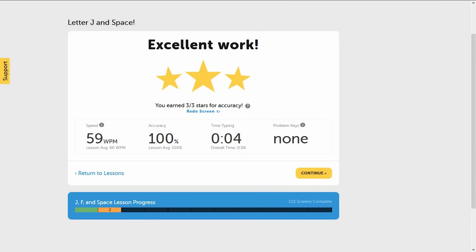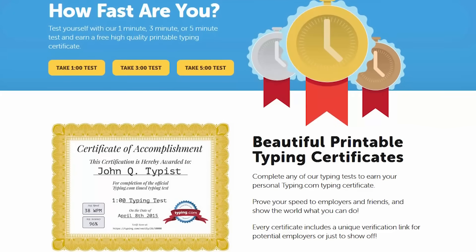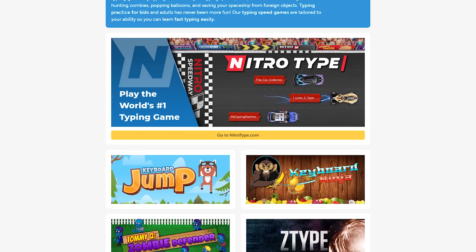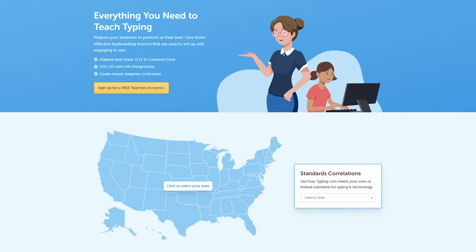As you progress further, it does get more difficult. They offer typing tests that can earn you certificates that you can show off to other people. They also offer games to make learning typing more fun. Typing.com is completely free with unlimited use for both students and teachers.